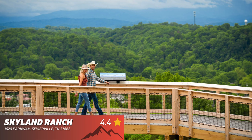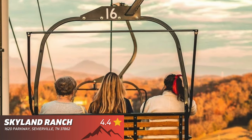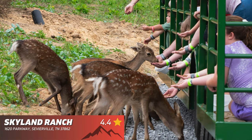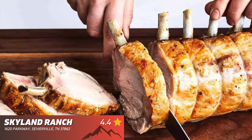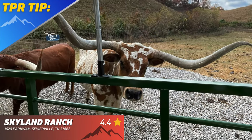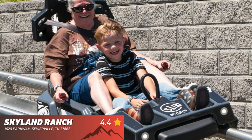Skyland Ranch is one of the newer attractions in the area and offers the only chairlift in Pigeon Forge. You will find daily live entertainment, shops, one of the newer mountain coasters, delicious food, and plenty of beautiful views from atop. TPR tip: you can come just to experience the Wild Stallion mountain coaster without experiencing the rest of Skyland Ranch.